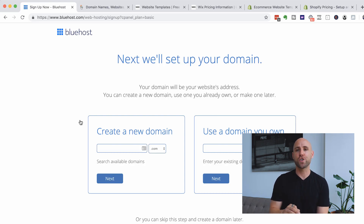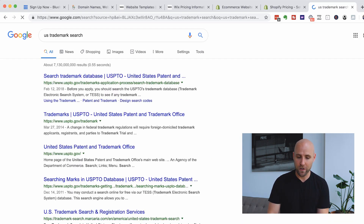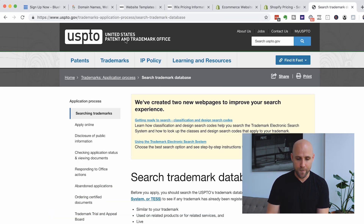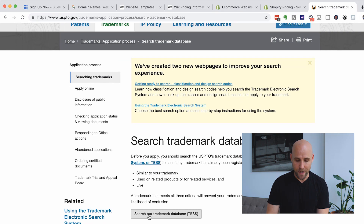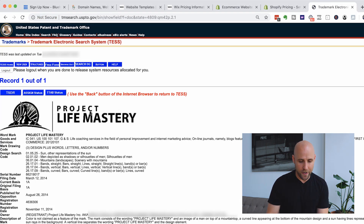Doing a US trademark search is important because if someone else owns a trademark for the domain name and you're violating it, they own the rights to it and can ask you to stop using it and come after you for all the money you've made. Just go to Google and type in US trademark search — it's the US Patent and Trademark Office. You're going to want to trademark your brand name eventually, but you don't really need to spend the money and time on that initially. For example, Project Life Mastery is my brand — I own the trademark for it, so no one else can use that name without my permission.